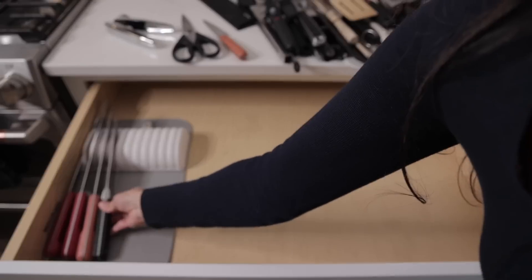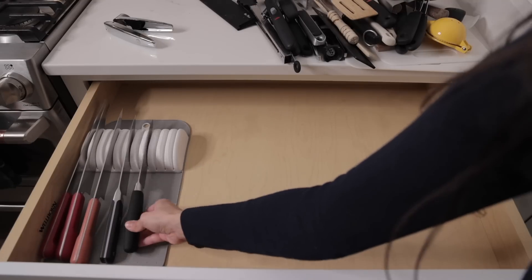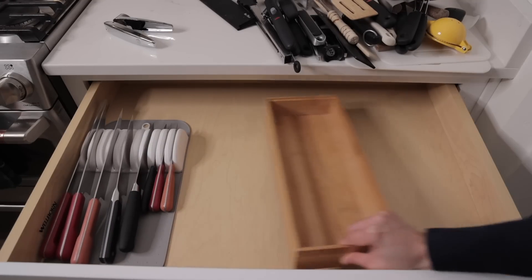Earlier today I went to the Container Store and found the perfect thing to hold my knives. Before this, they were slipping and sliding, and now they look nice and secure.